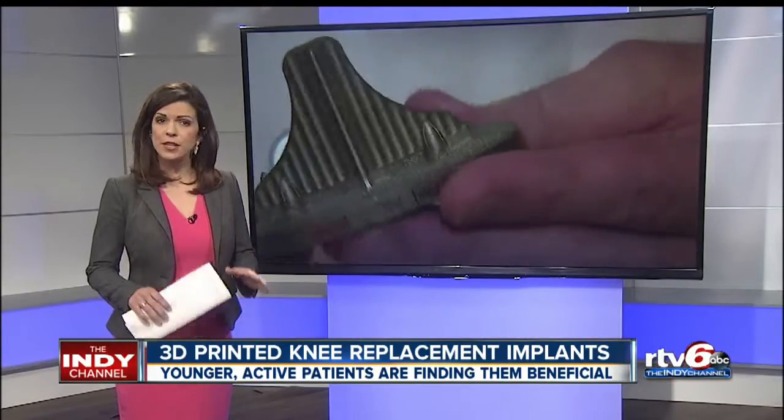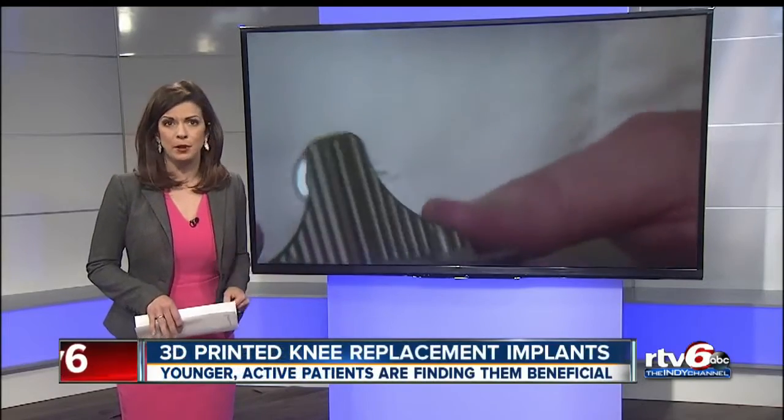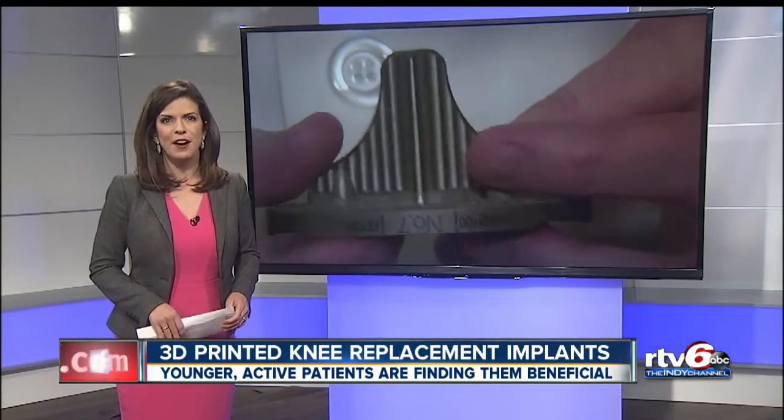Dr. Meneghini tells me early scans show the model is working as they intended. Bone is growing into the metal, locking it into place. However, he says it will take another 40 years to prove it's a long-term solution. Beth Vaughn, RTV6.